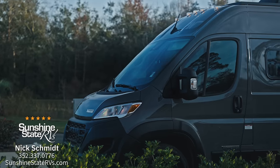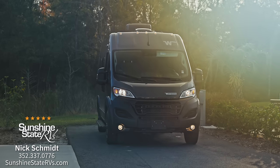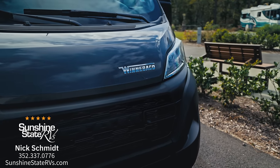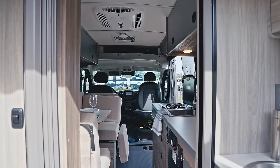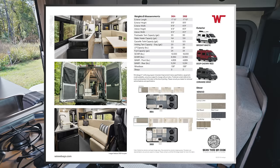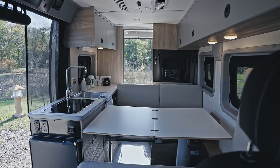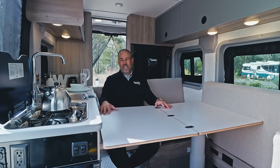Once you start traveling in this and realize the way it works best for you, I think this Solus Pocket solves a lot of problems. A lot of issues people have had with Class B's being a little too big or not offering enough stuff — in a 17-foot van to have lithium, a toilet, a shower, and air conditioning is so unique. When Winnebago told me they were releasing this, I got real excited. There has not been anything like this on the market with this quality of features and options.